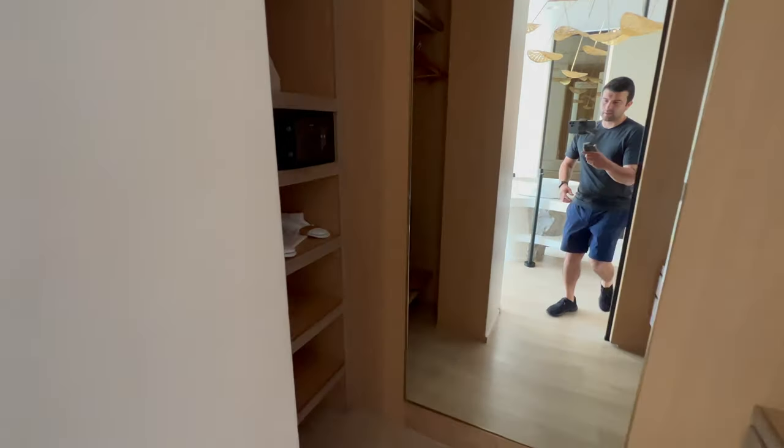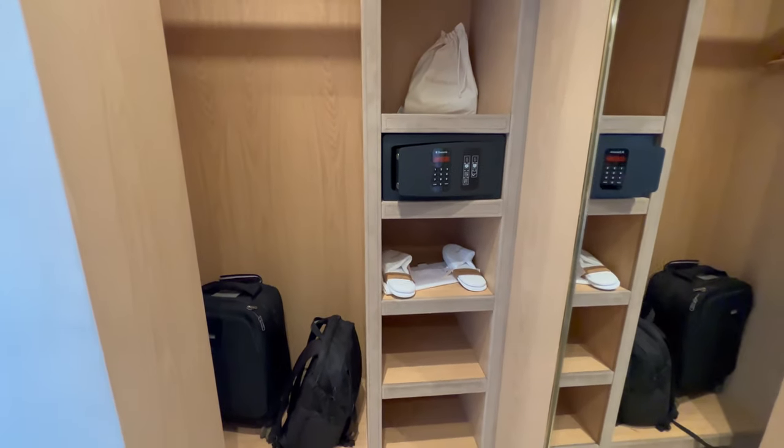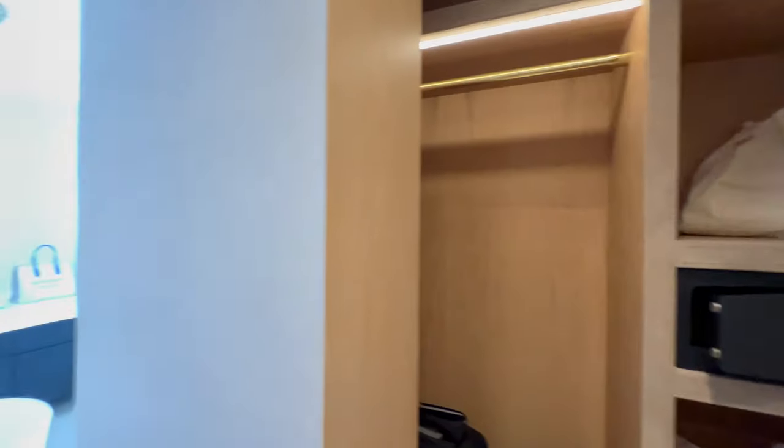And here you have the closet, which I think is motion-activated — yep. It's a pretty big area with a lot of space.